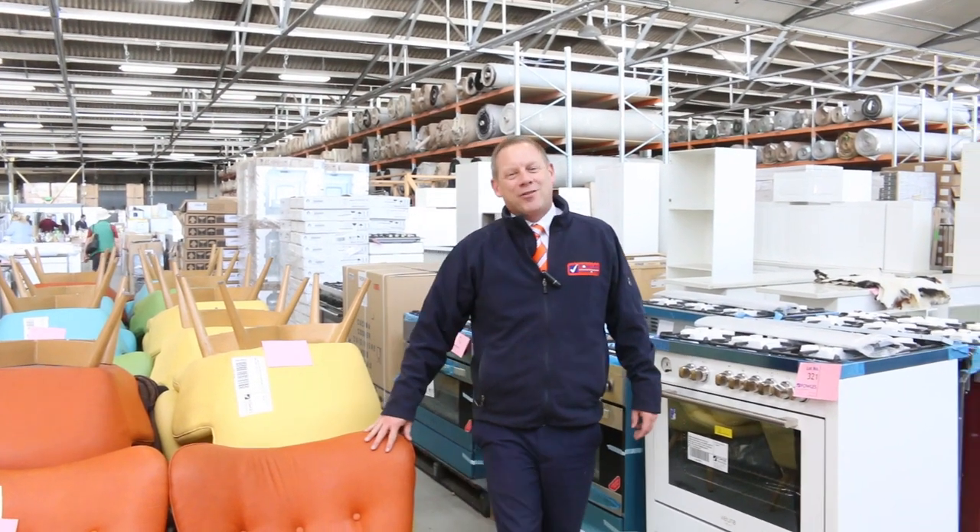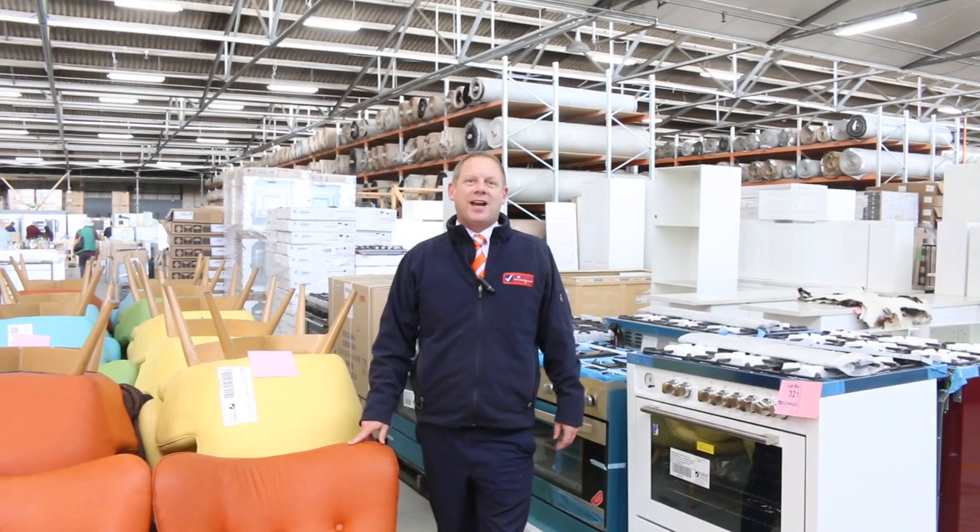Hi, I'm Liam from Fowles and welcome to the Home Renovators Auction Preview for Wednesday the 15th of May 2019 at 10am.